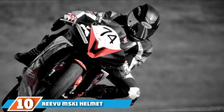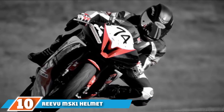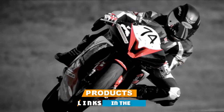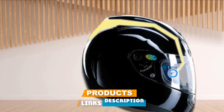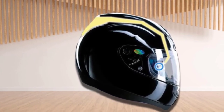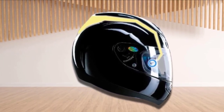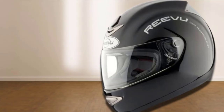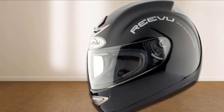Finally, the number 10 position is dominated by the Revu M6-1 helmet. The Revu M6-1 isn't exactly a smart motorcycle helmet, but it is still a smart buy. Its main feature is a mirror system that sends reflections through the top of the helmet, giving the rider a rear view. It's really cool in that it needs no charging, batteries, or apps — it's a no-frills helmet with a simple purpose.